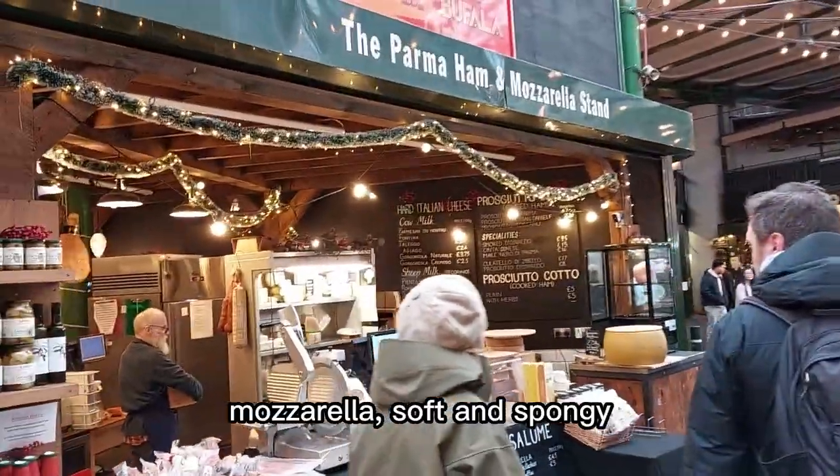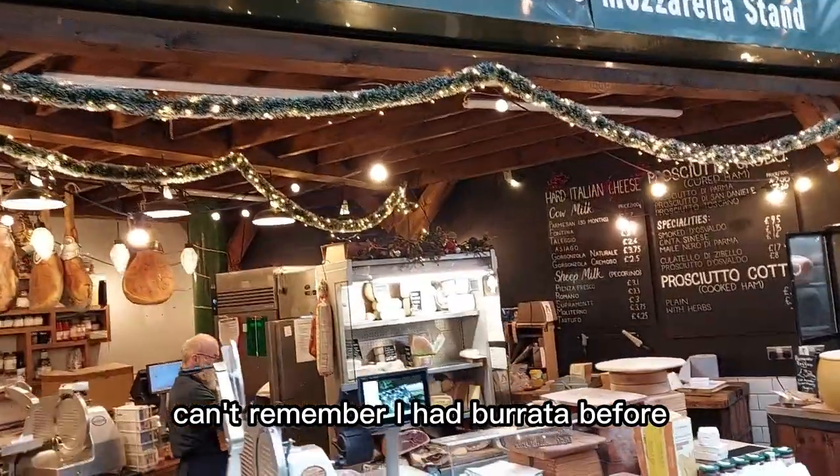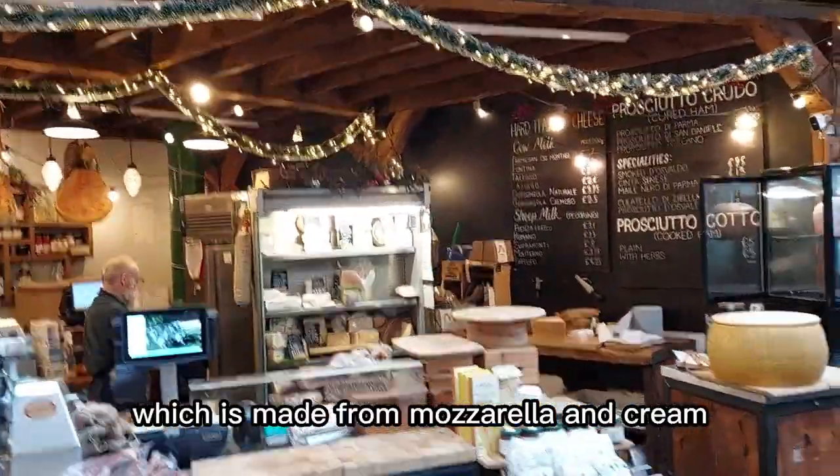Mozzarella, soft and spongy. Can't remember if I've had burrata before, which is made from mozzarella and cream.